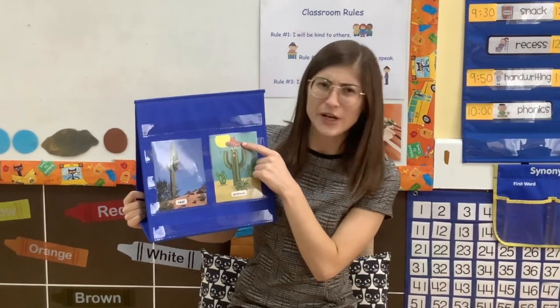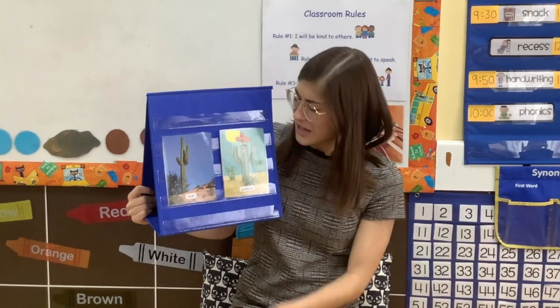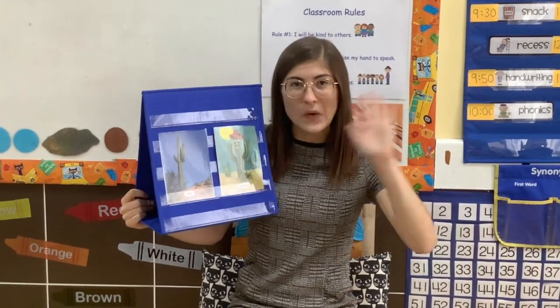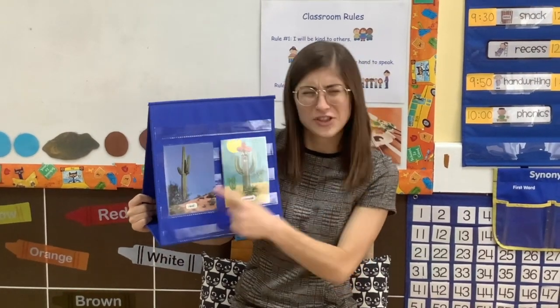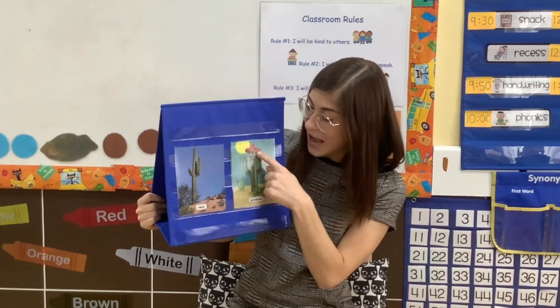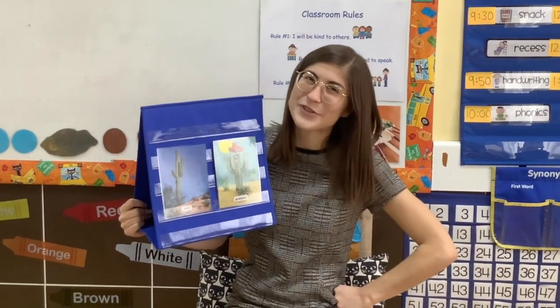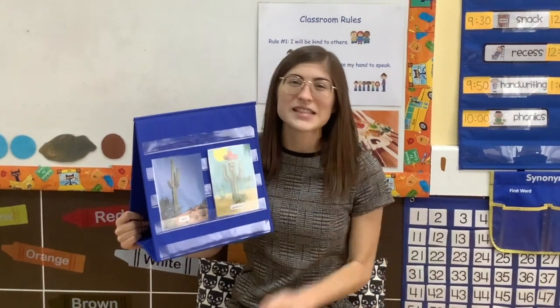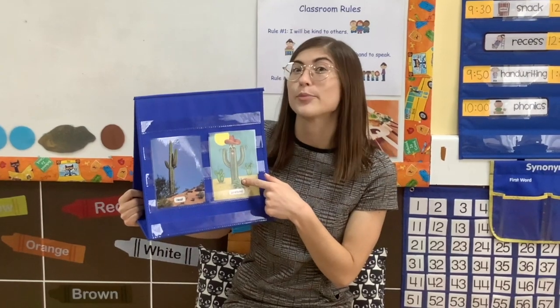The pretend cactus is wearing a hat. Do real cactuses do that? The pretend cactus is waving its hands. Do real cactuses do that? And the pretend cactus has eyes, a nose, and a mouth. What do you think? Would a real cactus have those things? Let's look at some more examples of things that are real and things that are pretend.